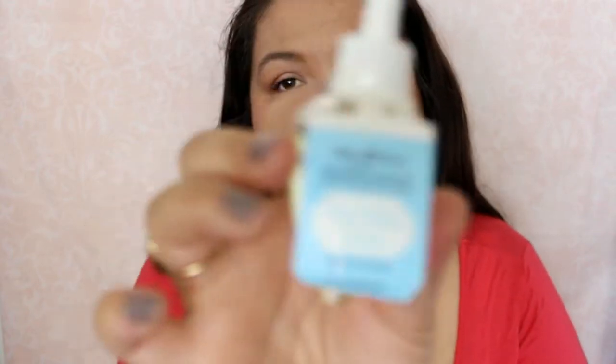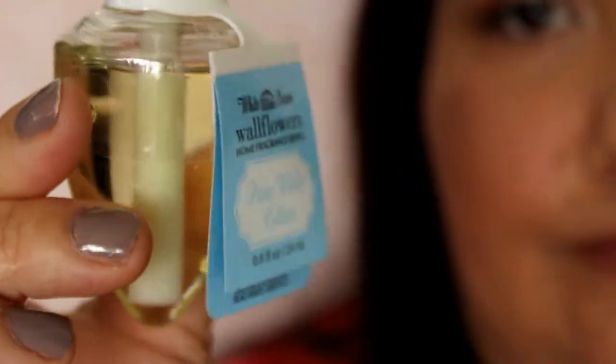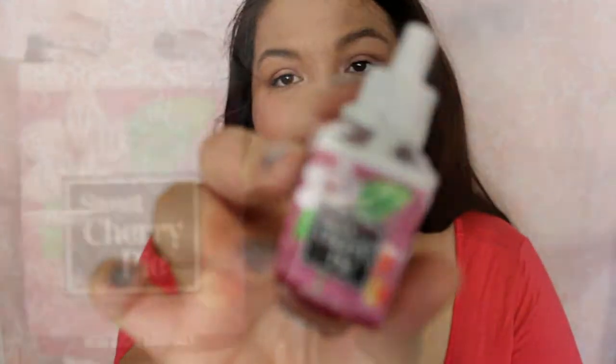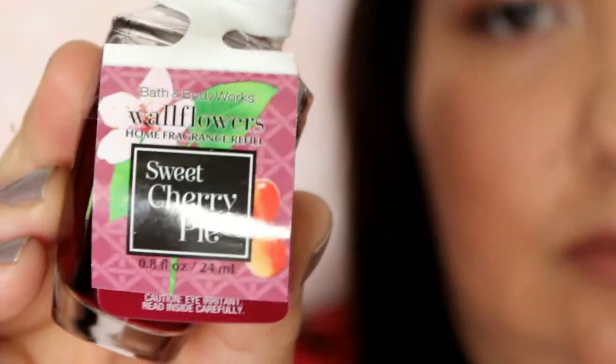And then the next one is Pure White Cotton — I like this in the candle a lot, so I picked this one up. It has White Cotton Blossom and Super Soft Gardenia Petal. And then I got Sweet Cherry Pie, which is new. The notes are Bright Red Cherries, Flaky Pie Crust, and Crushed Almonds. So yeah, those are all the wallflowers that I got.